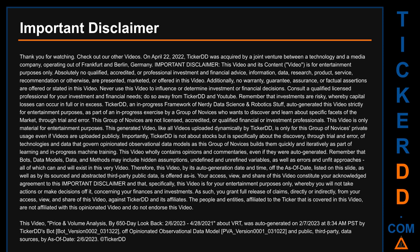This video is only material for entertainment purposes. This generated video, like all videos uploaded dynamically by TickerDD, is only for this group of novices' private usage even if videos are uploaded publicly. Importantly, TickerDD is not about stocks but is specifically about the discovery, through trial and error, of technologies and data that govern opinionated observational data models as this group of novices builds them quickly and iteratively as part of learning and in-progress machine training. This video wholly contains opinions and commentaries, even if they were auto-generated.